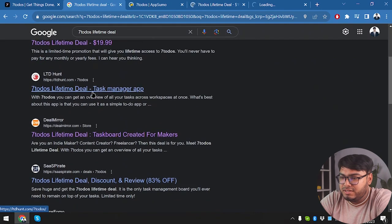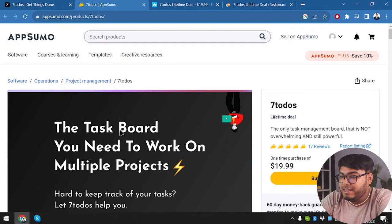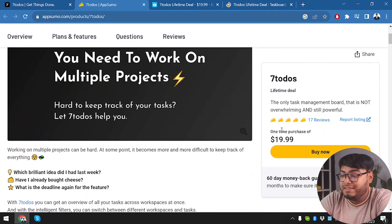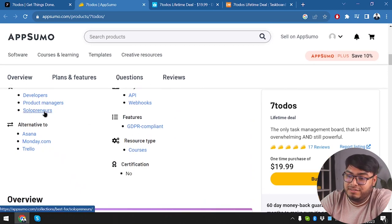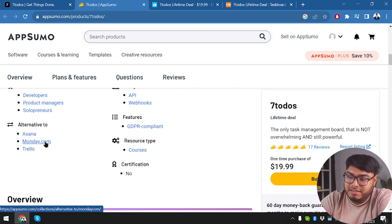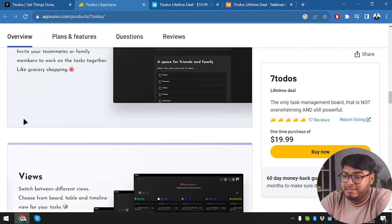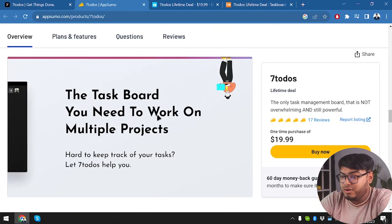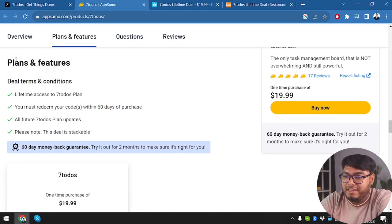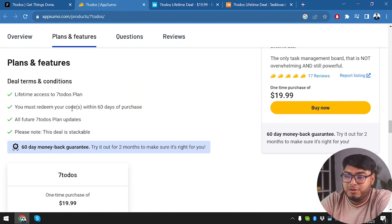The lifetime deal is available on AppSumo, 72 Deuce, Dealify, Deal Mirror, and LTD Hunt. On AppSumo, the 72 Deuce deal costs $19.99 — almost $20. It's best for developers, project managers, and solopreneurs, and is an alternative to Asana, Monday.com, and Trello. You get full workspace access and lifetime access to the 72 Deuce plan with codes redeemable within 60 days of purchase.